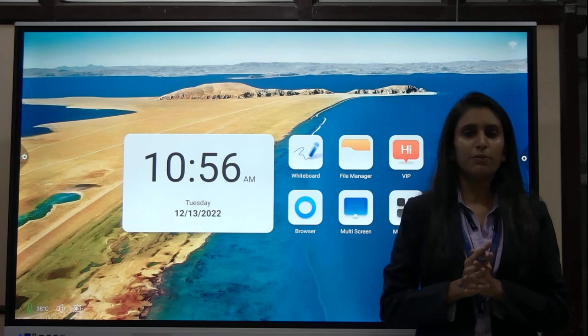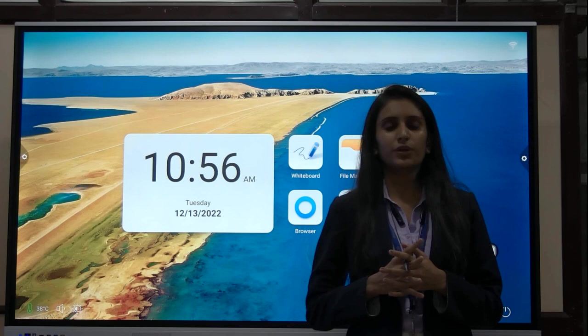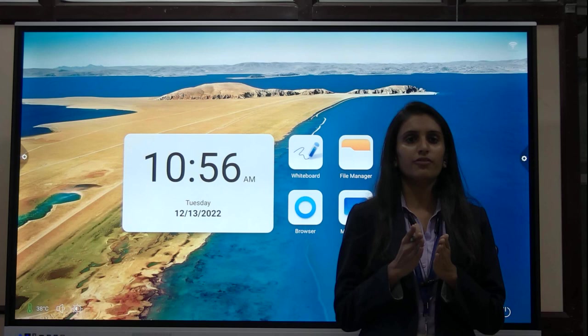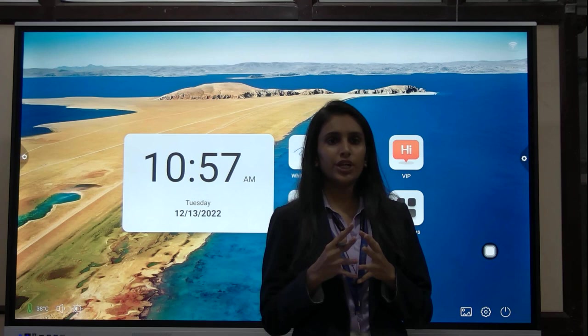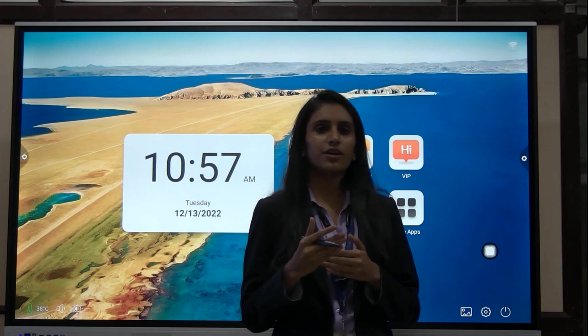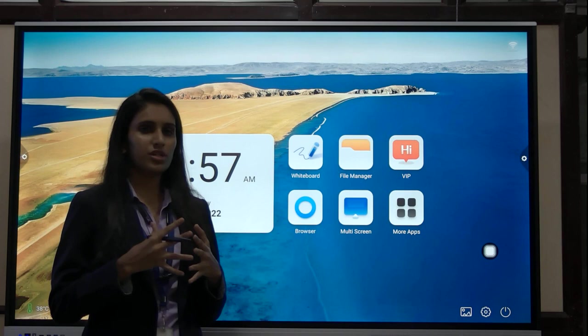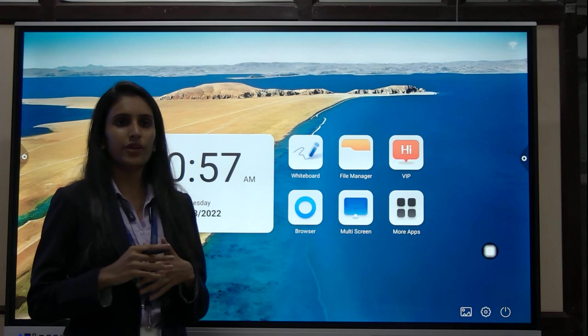This was the Android part. When you want to convert it to Windows, you attach a device known as the OPS — Operating System — which converts your Android system into Windows. You can customize the OPS configuration as per your need, whether 4GB RAM or up to 16GB RAM. If you have any queries or doubts, please post your comments and we will answer each one. Thank you so much.